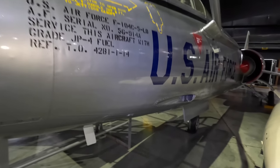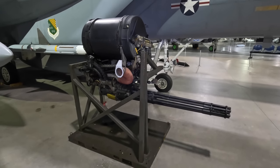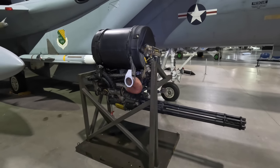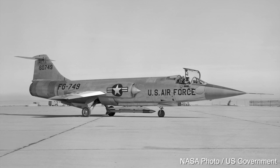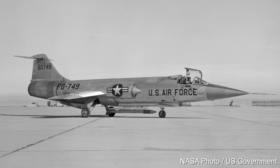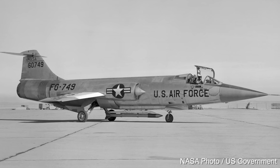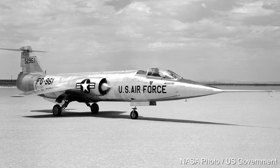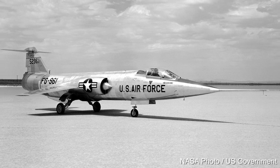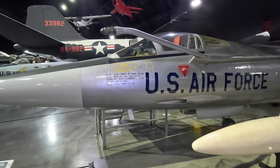Moving on, we have a single M61 rotary cannon located on the port side, and this was the first aircraft to carry this type of weapon. It was fed by a 725-round drum behind the pilot's seat, so firing at 6,000 rounds per minute it would run out of bullets after only seven seconds of continuous fire. During testing, exhaust gases from firing built up within the compartment leading to an explosion, so they had to bleed air from the engine and blow it into that compartment to provide positive pressure to expel the gas outwards.